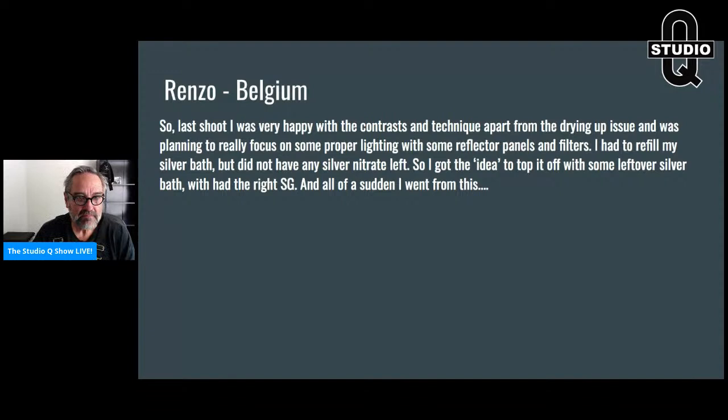He had to refill his silver bath but didn't have any silver nitrate left, so he got the idea to top it off with some leftover silver bath that had the right specific gravity and enough silver. All of a sudden he went from one result to another — I'll show you in a second. Let's recap: let's say he had one liter of silver and was down to 700 or 800 milliliters. He takes his freshly made silver — a bath he hadn't used — and tops off the silver bath he had been running plates through.